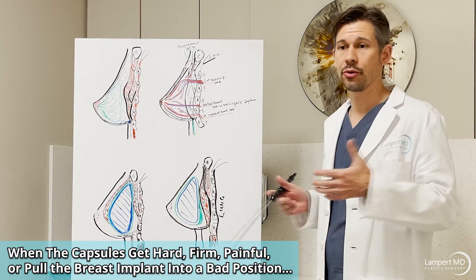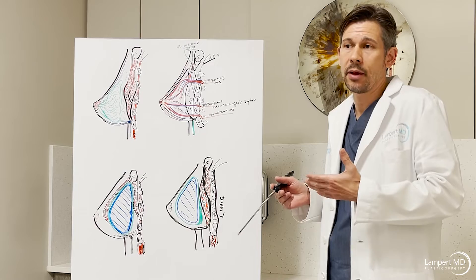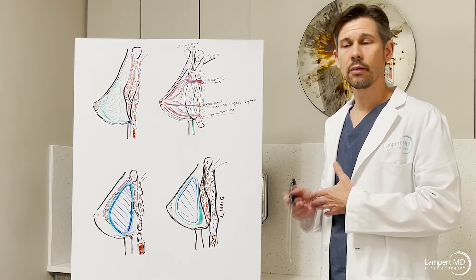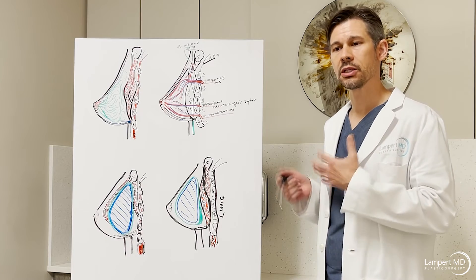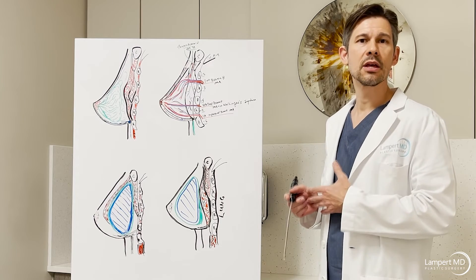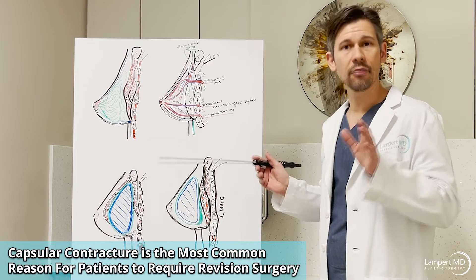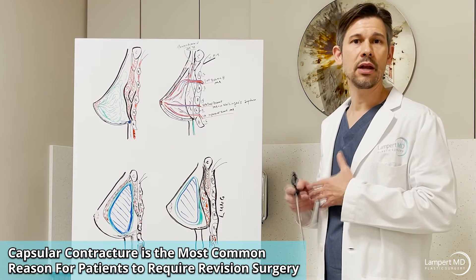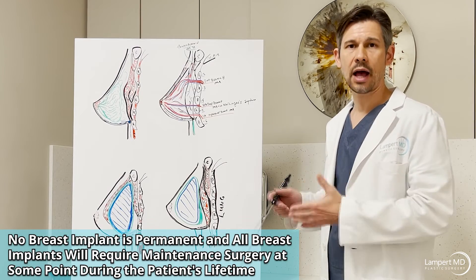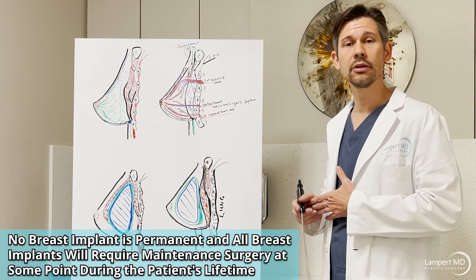Early capsular contracture can happen within one to three years of surgery. Some estimates put it as high as 12 to 20 percent, though other estimates are lower. It's important for patients to know this, and I encourage everyone to visit the FDA's site and look up breast implants. These are not considered permanent devices. Every patient who comes in wanting breast implants or implant replacement — we explain: this will not be your last surgery. You will need another surgery to revise, replace, or remove these breast implants.